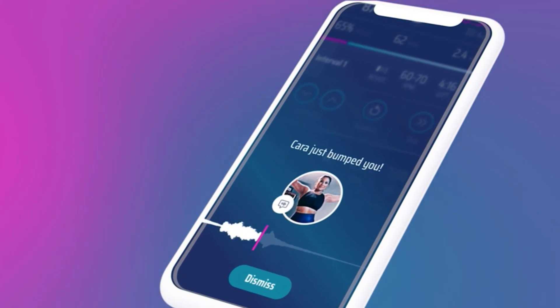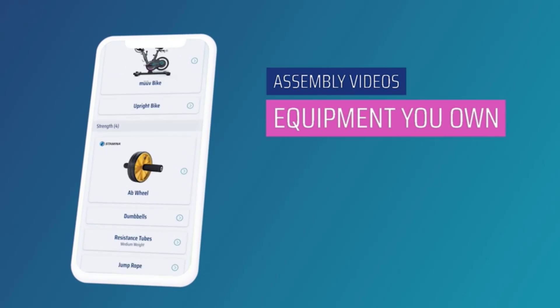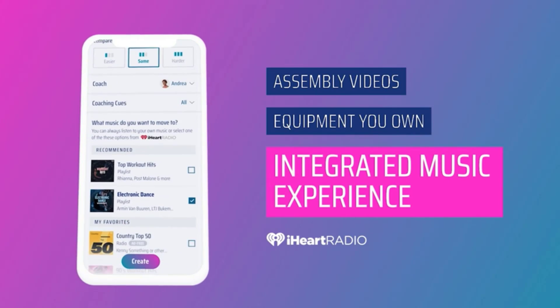With smart guided coaching, exercise demo videos, personalized workouts, assembly videos, and more, Move provides the best workout and fitness experience with your Stamina In Motion Elliptical.